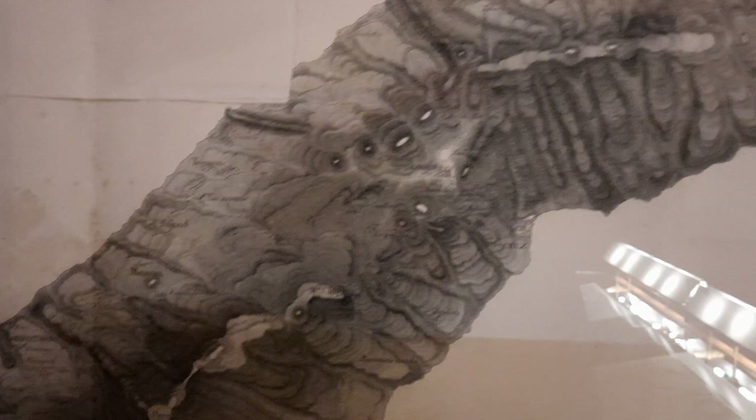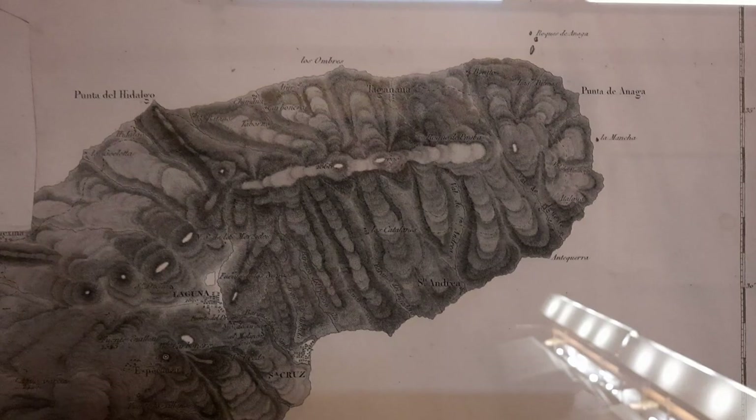Here is the Dorsales, the northeast rift zone, and here's the Anaga Massif, which has deeper erosion. He pictured this quite well with the deeper ravines shown here and the flatter topography here. Teide — Pico de Teide — is in the center, and then he has the deeper ravines in the south.